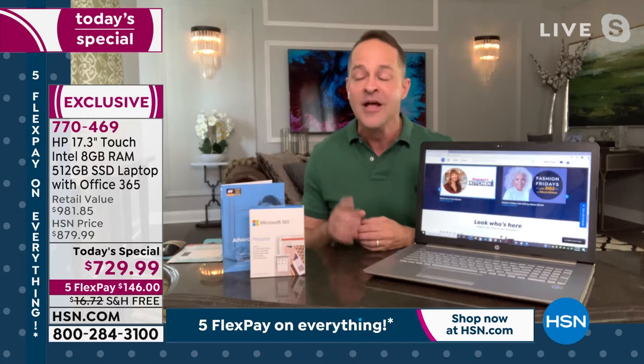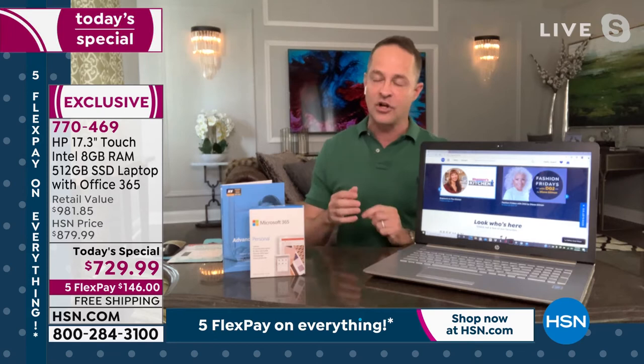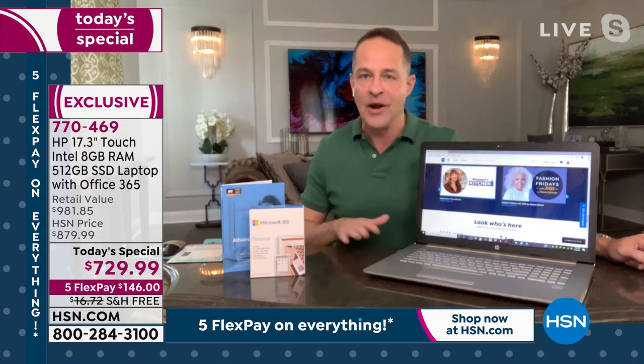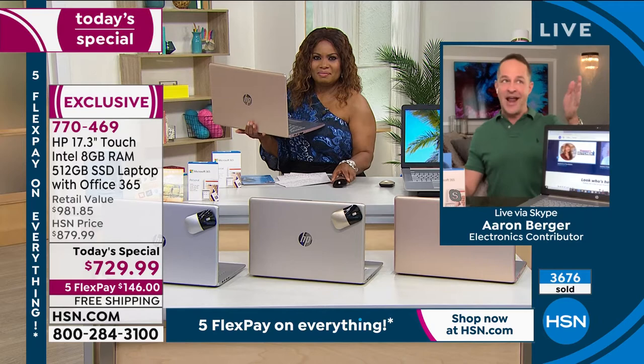Typically I'd have shows at 3, 4, 5, and 6 o'clock, but we're not doing any afternoon shows today — we don't have enough computers. I have this show and then the next time I'm on with this is 9 o'clock tonight. I've sold computers for 15 years at HSN and I've never had an afternoon off between 3 and 9 p.m. We sell computers all day long, but we just don't have enough.